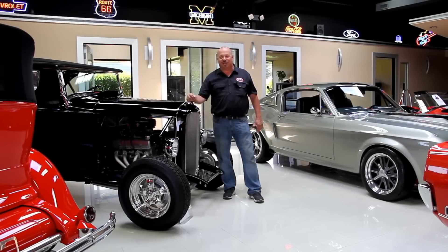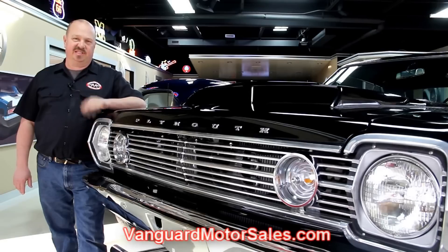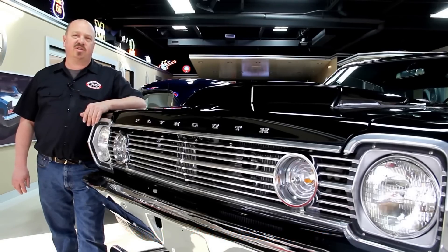Hi, it's Greg of Vanguard Motor Sales. Today I'd like to welcome you to the showroom. We've got a 1929 Ford Street Rod — this thing is hot. If you've caught us on eBay and you're looking for the pricing on our cars, go to our website at VanguardMotorSales.com. All the prices for our cars are there on our website, and it's also the reserve price on eBay, so it's the exact same price.